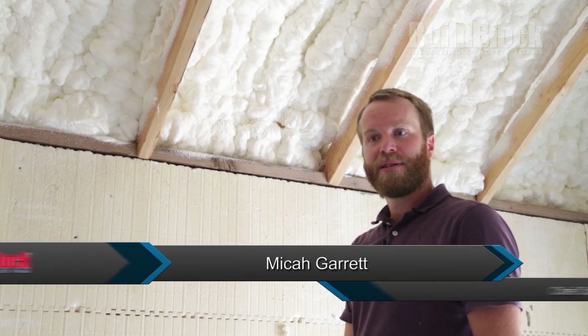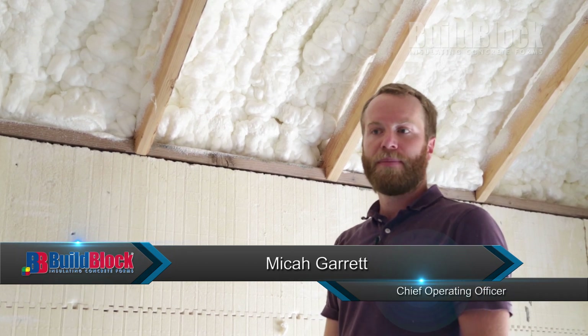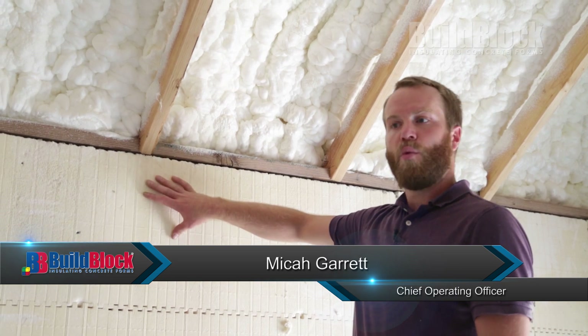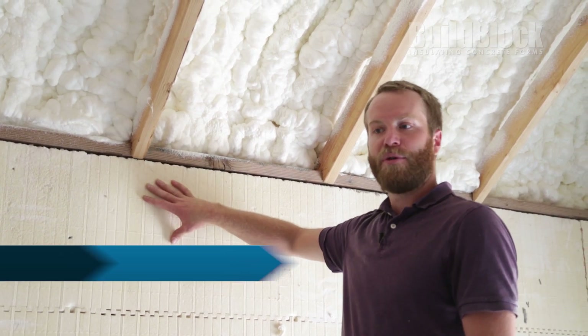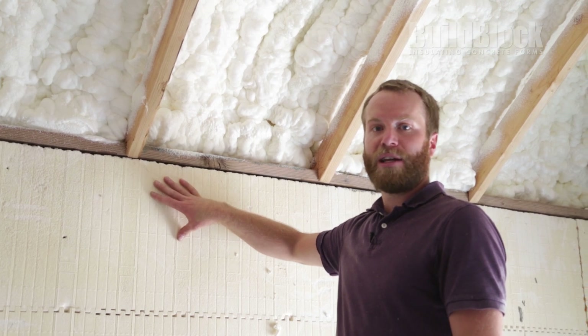Hi, I'm Micah Garrett with BuildBlock Building Systems. Today we're going to talk about how we can close the entire building envelope. With an ICF wall system, we have a monolithic wall that is doubly insulated on both sides, with very little to no air infiltration that can go through this wall.